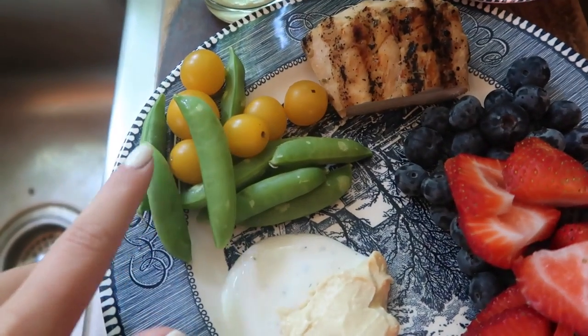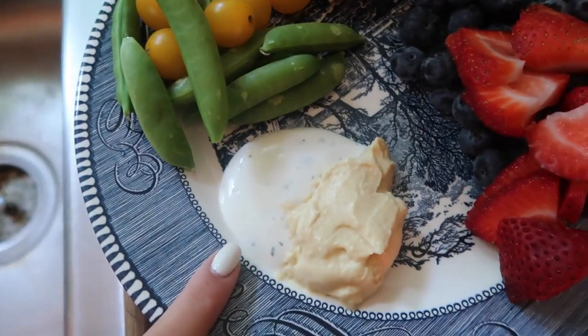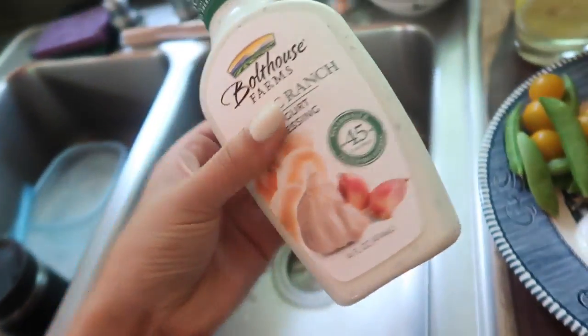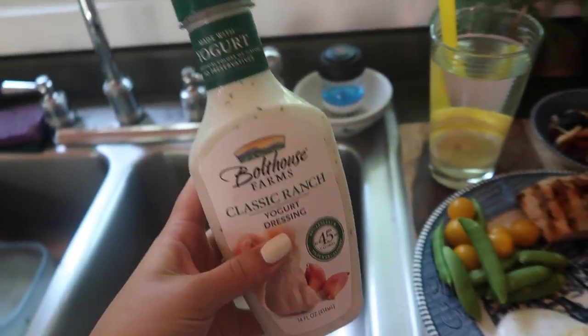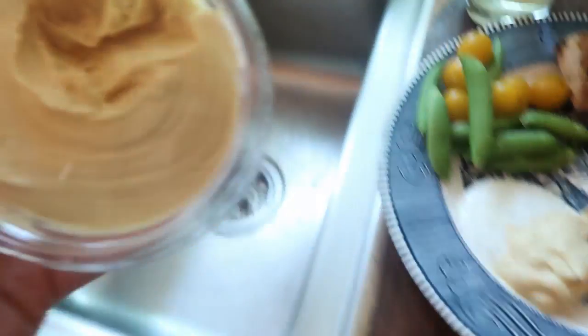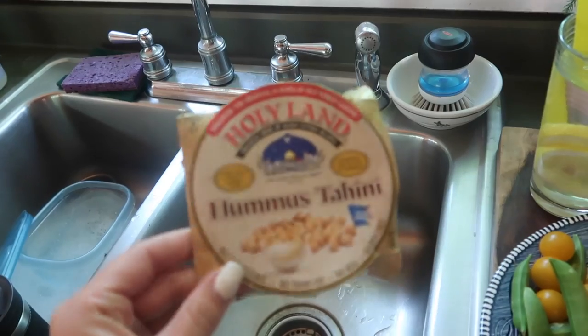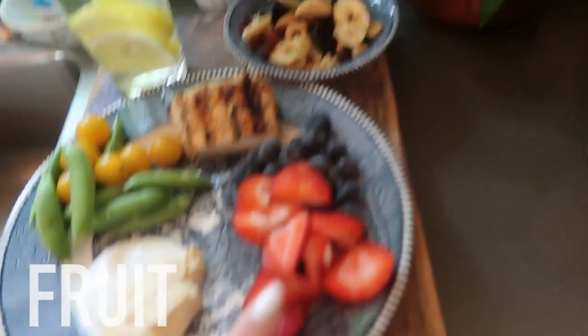I seasoned the chicken with salt and pepper and a sweet chili sauce which I put on when it's on the grill. On the side I'm having snap peas and tomatoes, ranch and hummus. The ranch I use is made with Greek yogurt so it's only 45 calories, and my favorite hummus is Holy Land — it's seriously the best.